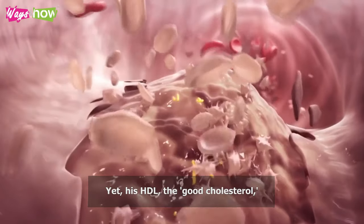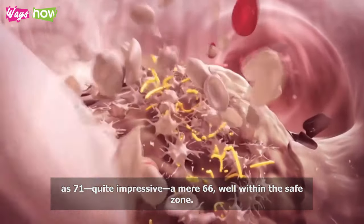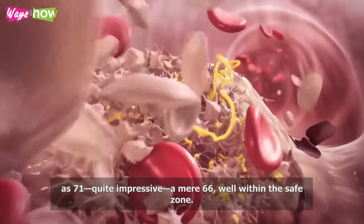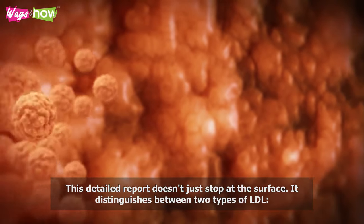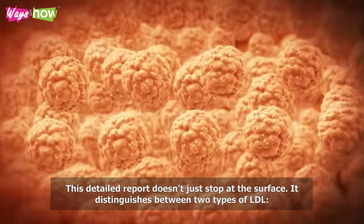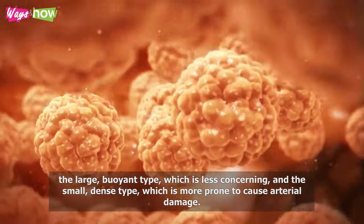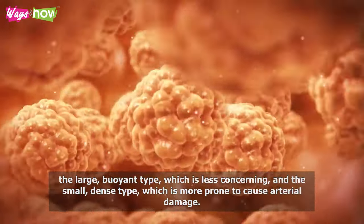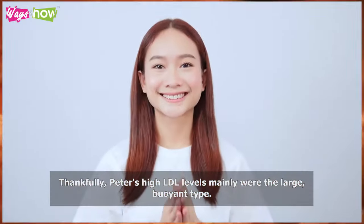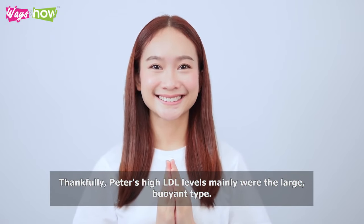Yet his HDL, the good cholesterol, was 71 — quite impressive — and his triglycerides were a mere 66, well within the safe zone. This detailed report distinguishes between two types of LDL: the large, buoyant type, which is less concerning, and the small, dense type, which is more prone to cause arterial damage. Thankfully, Peter's high LDL levels were mainly the large, buoyant type.